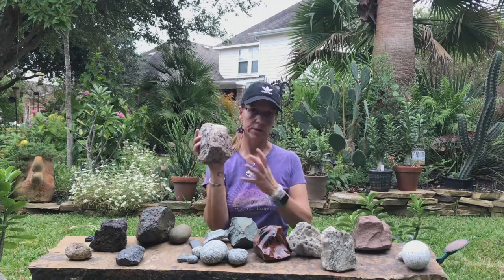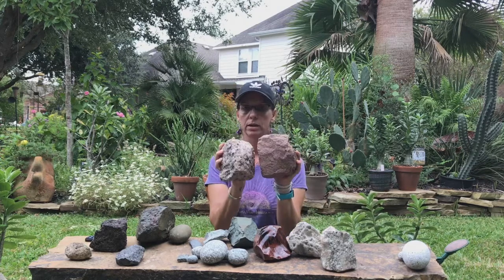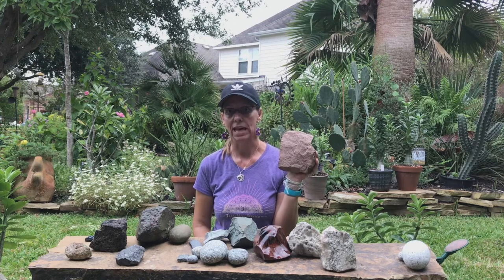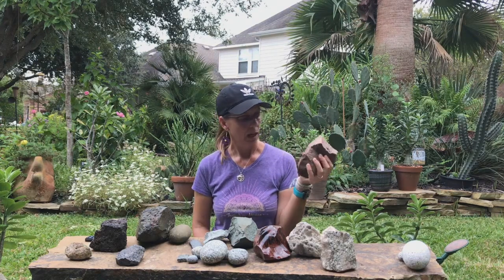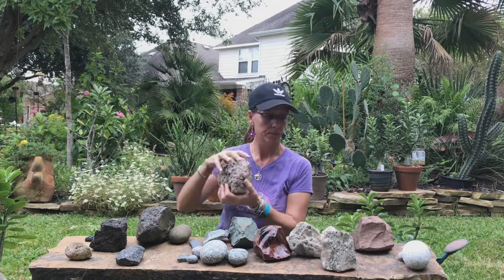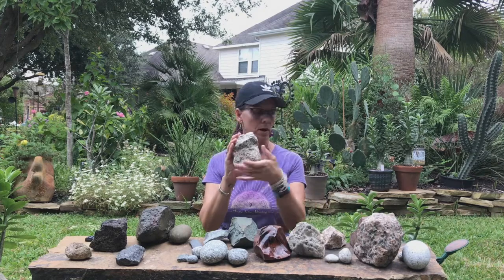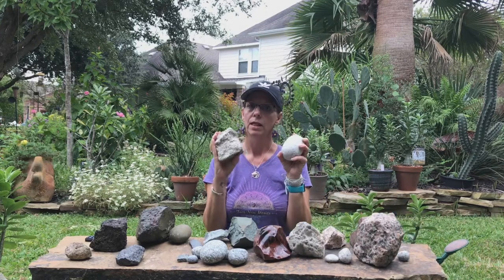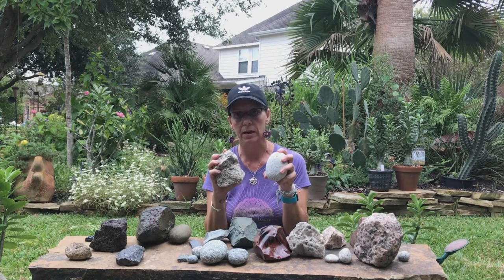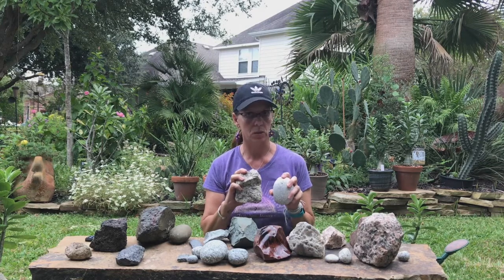So this is a coarse-grained rock — this is granite — and its partner rock is rhyolite. Rhyolites can be pink or gray, usually light gray or pink. They're pink if they have a lot of potassium feldspar, like this one. If they didn't have a lot of potassium feldspar, like this one or this one, the corresponding rhyolite would not be pink — it would be gray.